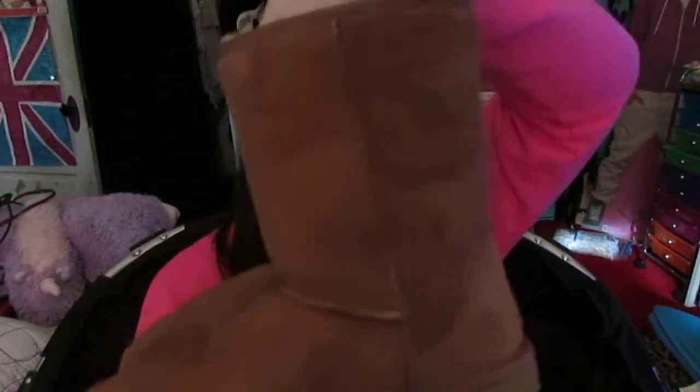The next boots I have are my classic UGG boots in the classic color chestnut. They are so soft on the inside because I haven't worn them a lot, but I'll be wearing them today since it's really cold and snowy out. That's it for the fashion stuff — I'll do makeup next.